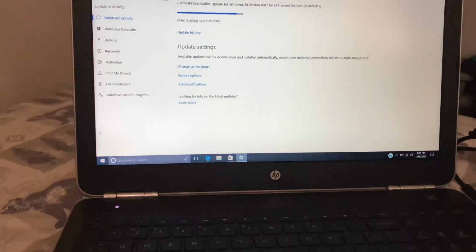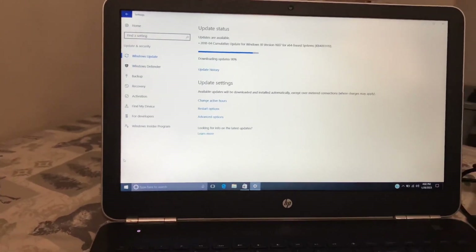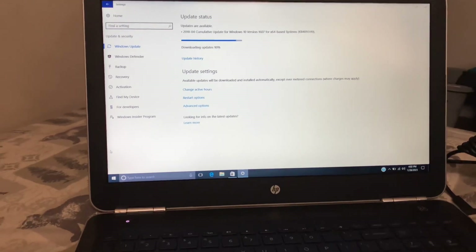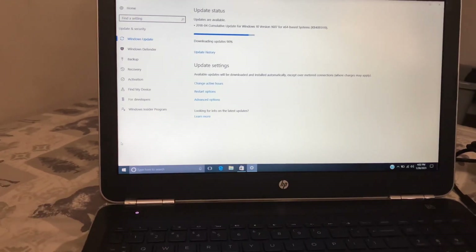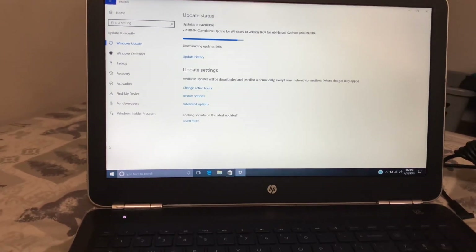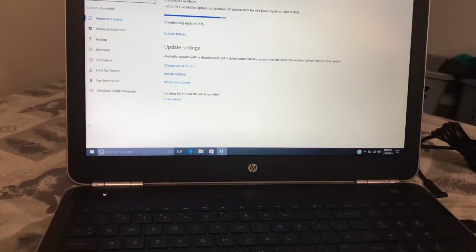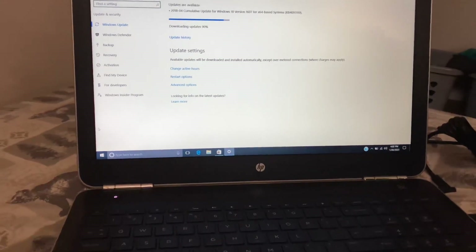I'm gonna keep y'all updated on this laptop. Let me know — do y'all buy refurbished products? Because I'll be scared sometimes. When I sell stuff, I'll let the buyer know what's wrong with it. A lot of stuff I sell is basically brand new — I play around with it for a couple months or weeks and then sell it.